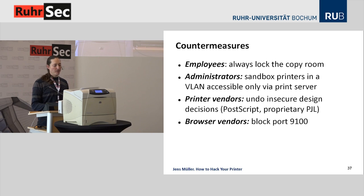Printer vendors need to undo insecure design decisions made decades ago — like PostScript, proprietary PJL, and data and code over the same channel. There will be firmware updates for short-term mitigations, but some design decisions are long-term issues. Browser vendors can actively block cross-site printing attacks by blocking port 9100, which they should consider doing. In the long term, it's up to printer vendors to produce secure devices.